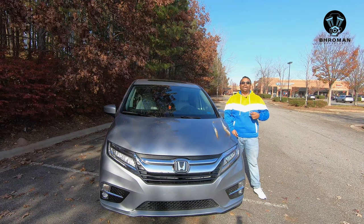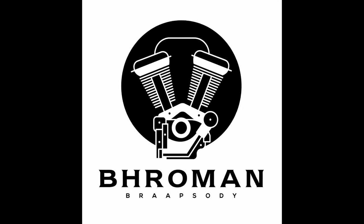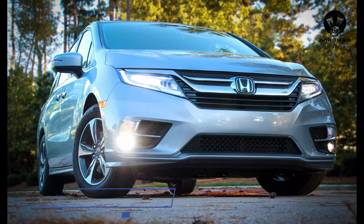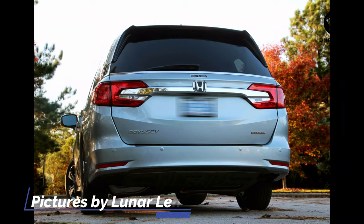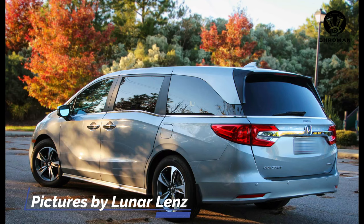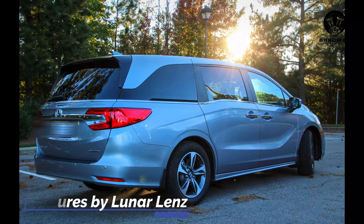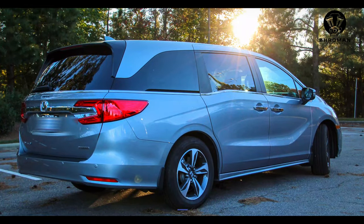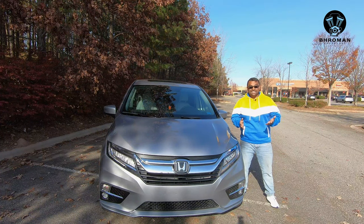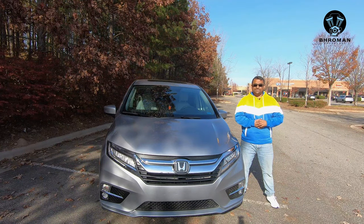Hi guys, it's me, it's your boy Bro, and I am your Bro Man. Today we have a 2020 Honda Odyssey Touring. Yes, it's a minivan. Is the minivan a better family hauler than a three-row SUV?